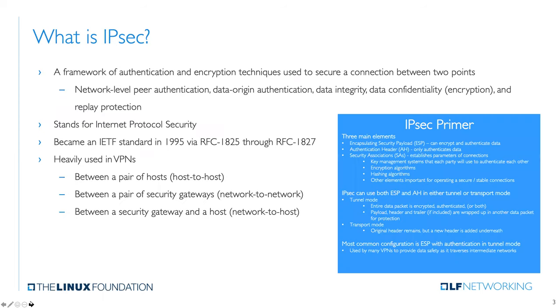IPsec is essentially a framework for encrypted and secure connections between any two points. It stands for Internet Protocol Security. It is an IETF standard established in 1995. Most people are probably aware it is heavily used in virtual private network technology, whether that be host-to-host, network-to-network, or network-to-host type applications.